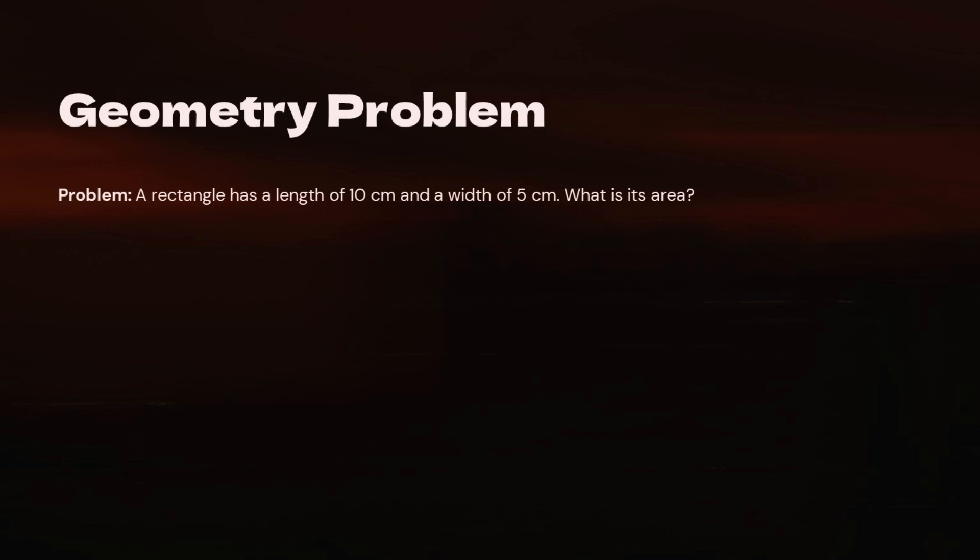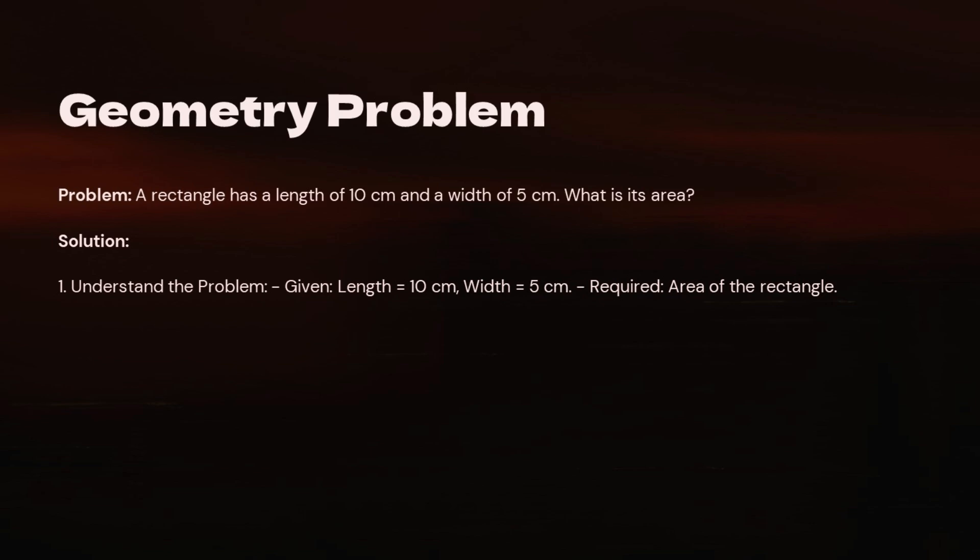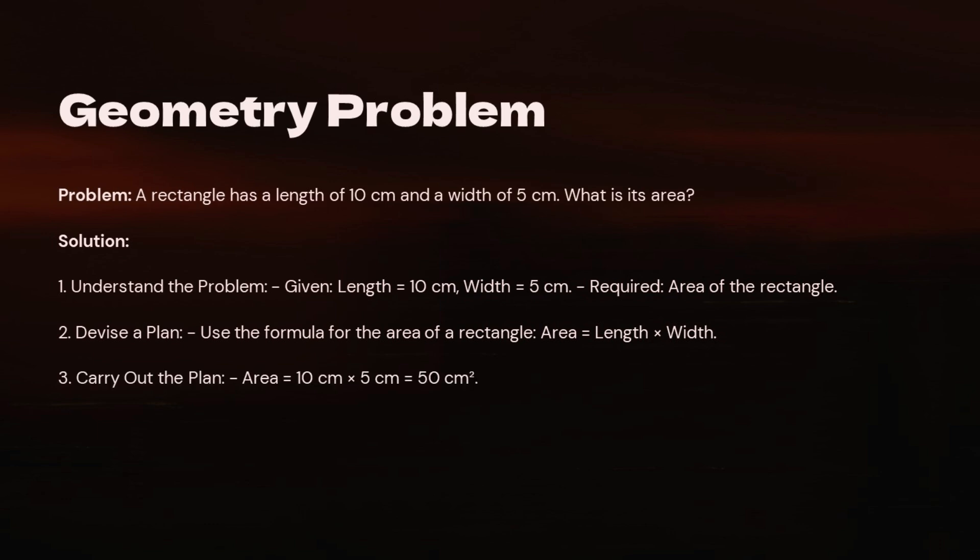Geometry Problem: A rectangle has a length of 10 centimeters and a width of 5 centimeters. What is its area? Step 1 — Understand the problem: Given length = 10 cm, width = 5 cm; Required: area of the rectangle. Step 2 — Devise a plan: Use the formula for the area of a rectangle: Area = length × width. Step 3 — Carry out the plan: Area = 10 cm × 5 cm = 50 square centimeters. Step 4 — Look back: The area is correctly calculated as 50 square centimeters.